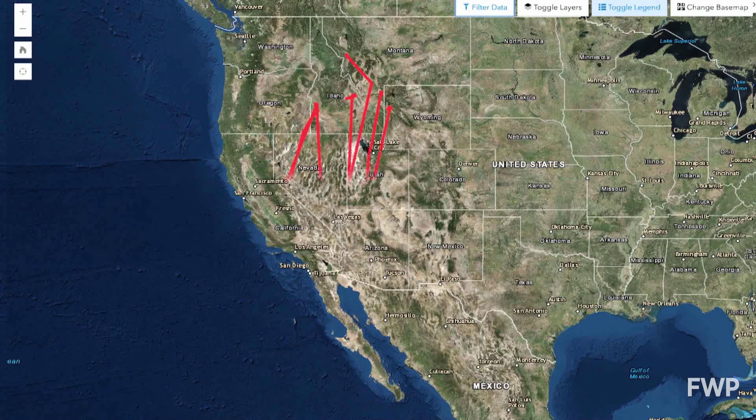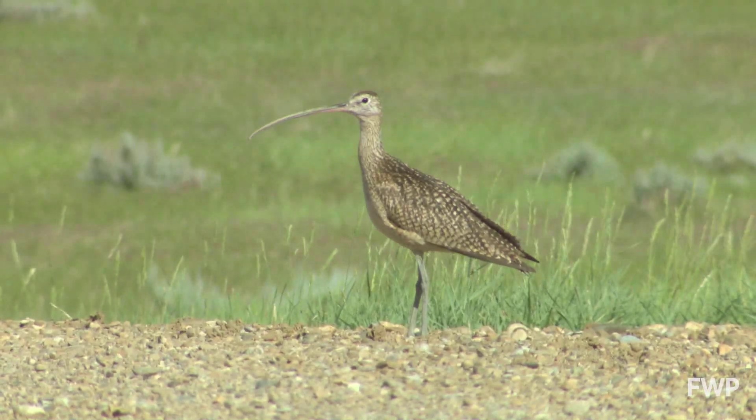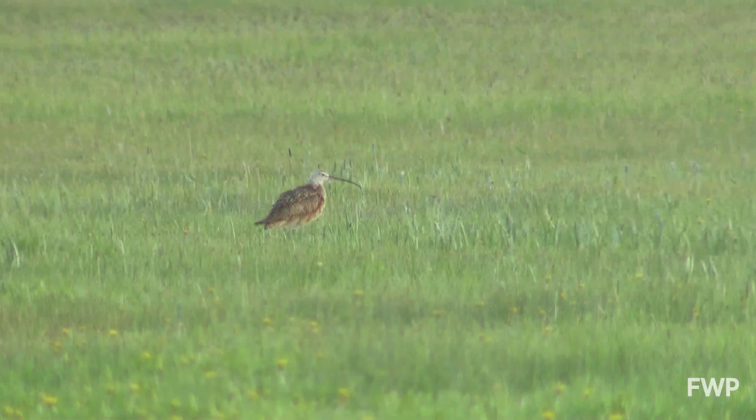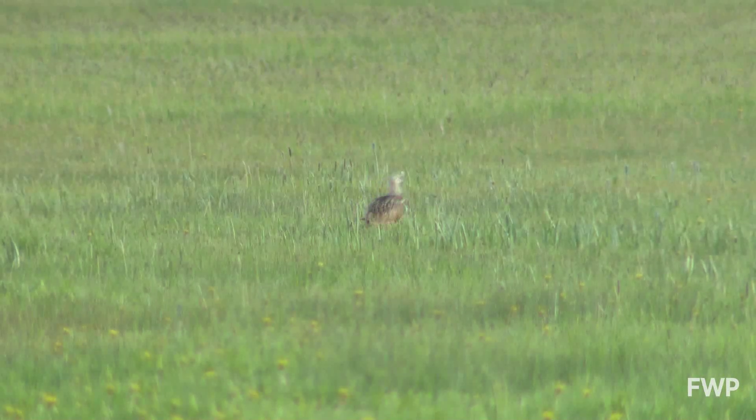Understanding where curlews breed and winter will help focus conservation efforts. There are some threats to their populations: loss of habitat, maybe disturbances. Are there wintering areas where we've lost mud flats or lost the type of agriculture that they rely on?